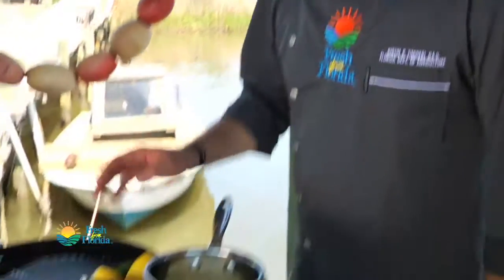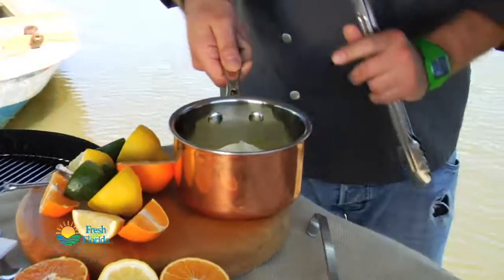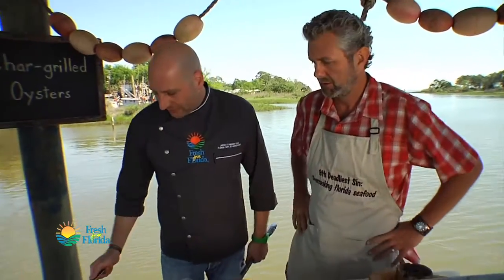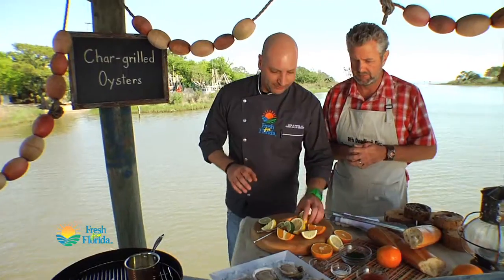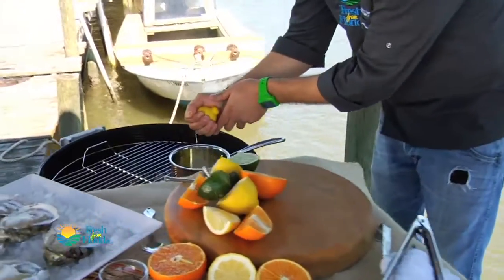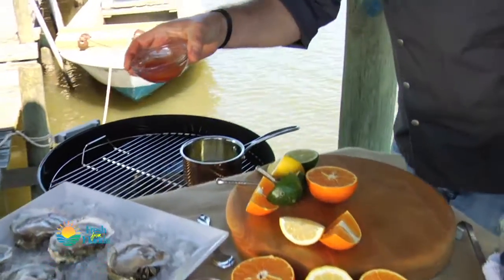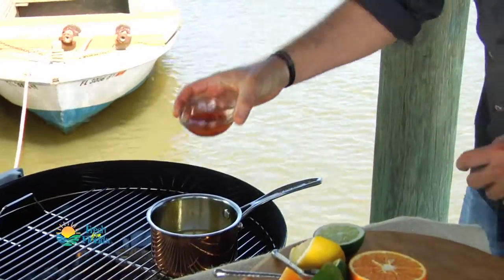The first thing is I've got my nice hot grill. I've got some butter in here, about a half a pound, so we're just going to go ahead and get this on the grill and get some flavor in there. First thing I want to do is squeeze some lemon juice in here — got a little Florida hot sauce here. This is going to give it a little spice, a little tinge. We're going to ladle this sauce right over the oysters as they're cooking in their own shell.